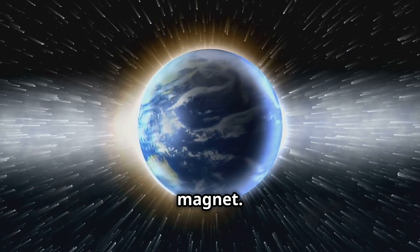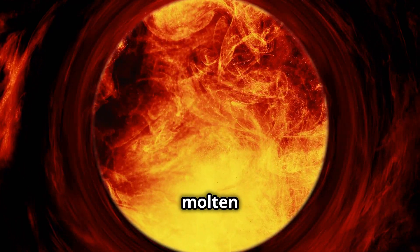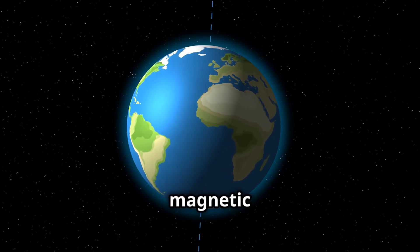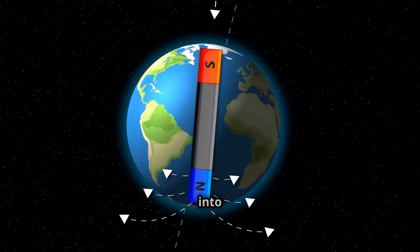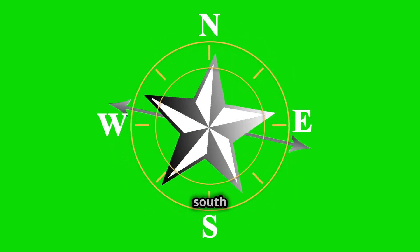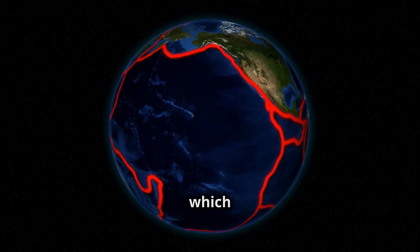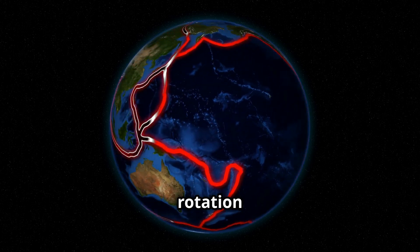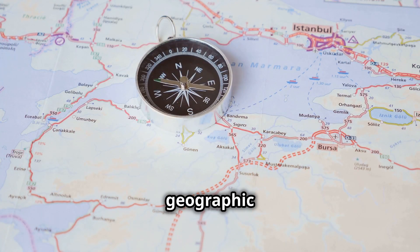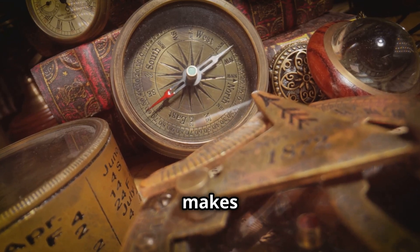Earth is a giant magnet. Deep within Earth's core, molten iron and nickel flow, generating electric currents. These currents, in turn, create a magnetic field that surrounds our planet, extending far out into space. This magnetic field acts like a giant bar magnet inside Earth, with a north and south magnetic pole. These magnetic poles are not the same as Earth's geographic poles, which are the points where Earth's axis of rotation intersects its surface. The magnetic poles are slightly offset from the geographic poles. This magnetic field, though invisible to the naked eye, is what makes a compass work.